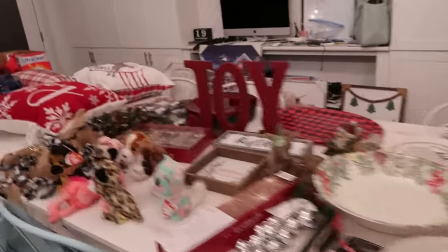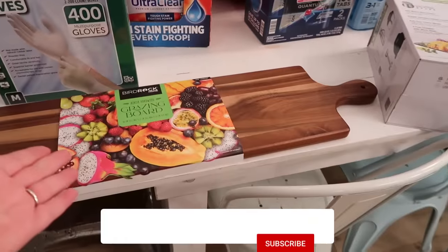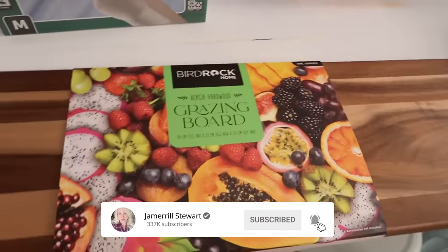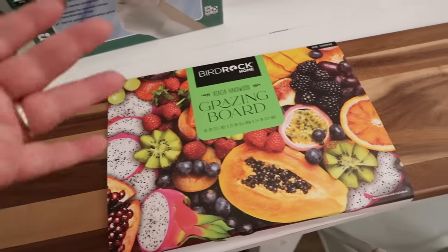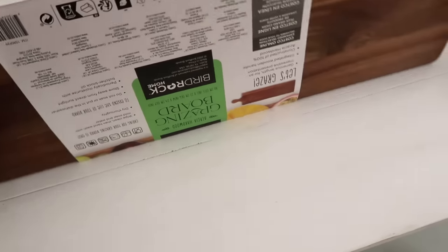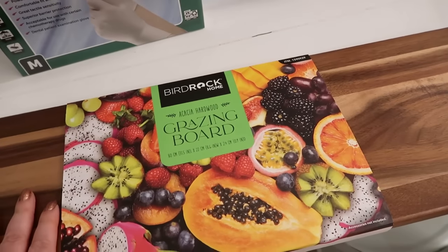We're gonna start off with Costco and Big Lots. Just gonna run down here — let's start at Costco. This grazing board was like $19. Isn't it beautiful? I love it. I use cutting boards with my different slow cookers and Instant Pot when I have things on my counters going. Boards are just beautiful. Get one — go to Costco, $19. This would even be a great Christmas gift.